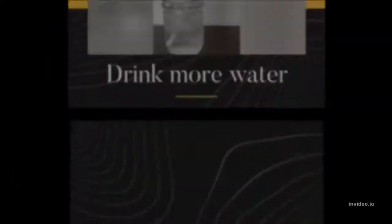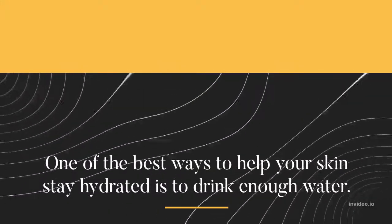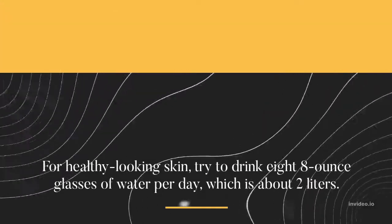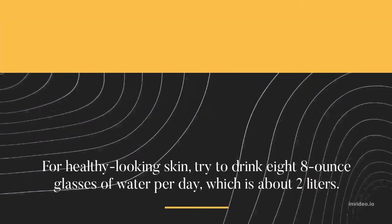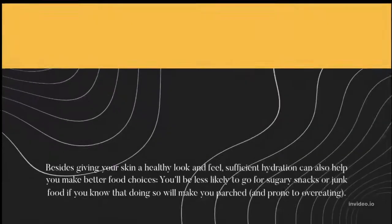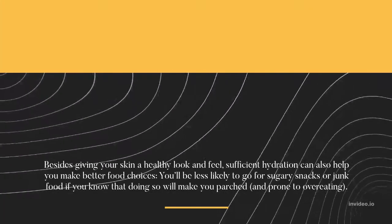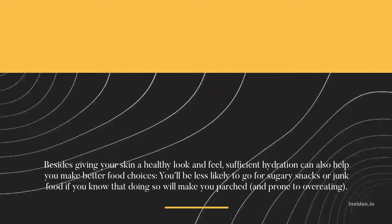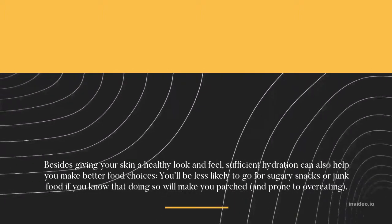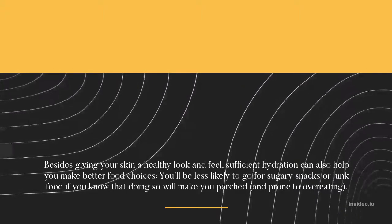Drink more water. One of the best ways to help your skin stay hydrated is to drink enough water. For healthy-looking skin, try to drink 8 eight-ounce glasses of water per day, which is about 2 liters. Besides giving your skin a healthy look and feel, sufficient hydration can also help you make better food choices. You'll be less likely to go for sugary snacks or junk food if you know that doing so will make you parched and prone to overeating.